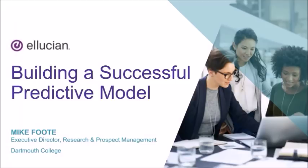It's my pleasure to introduce our special guest presenters today: Mike Foote, Executive Director of Research and Prospect Management at Dartmouth College; Doug Cogswell, President and CEO of Advisor Solutions; and Jessica Patterson from Dartmouth as well. We've been working with Dartmouth for about a decade, involved in annual giving analytics, major giving metrics, and the prospect research team across the board.